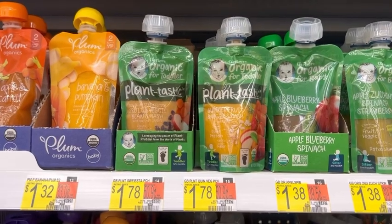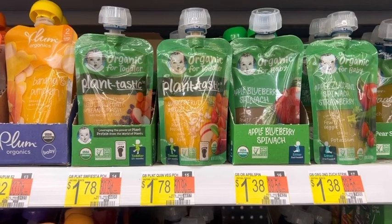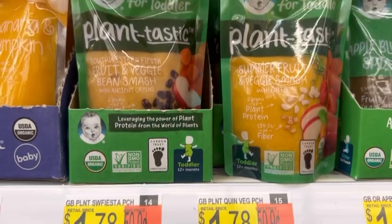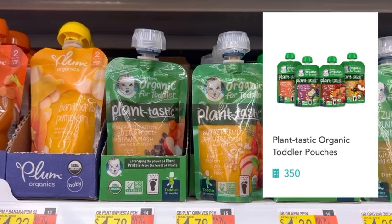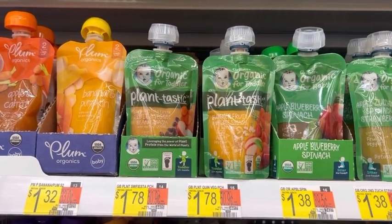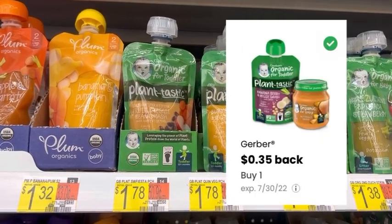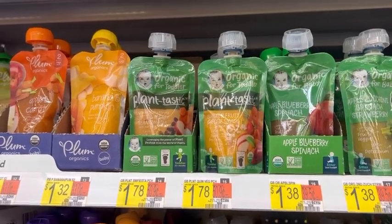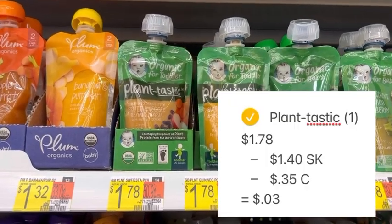Pick up one pouch of Gerber Plantastic Baby Food — normally priced at $1.78. Pay that $1.78 out of pocket, then submit your receipt to Shopkick, where you'll get back 350 kicks equivalent to $1.40. Also submit to Coupons.com for an additional $0.35 back for purchasing one. After the $1.40 from Shopkick and $0.35 from Coupons.com, your final net total is just $0.03.